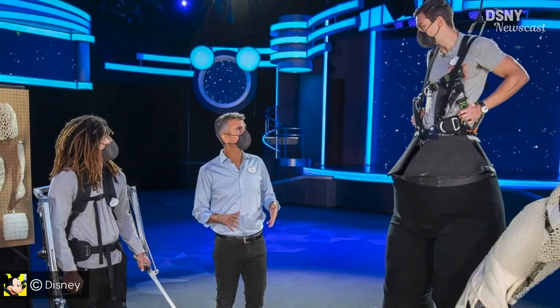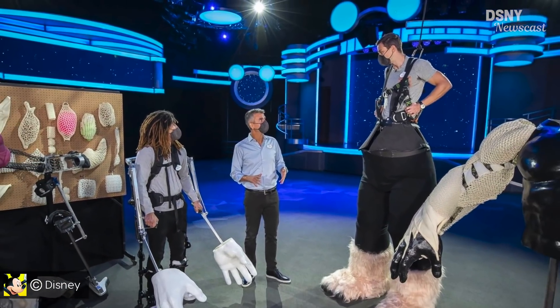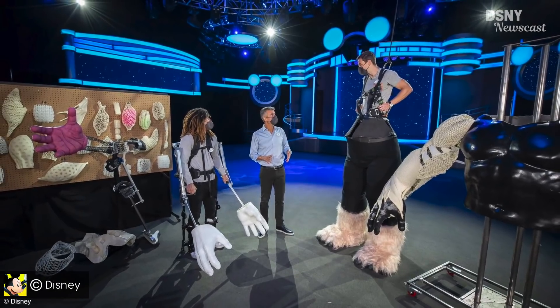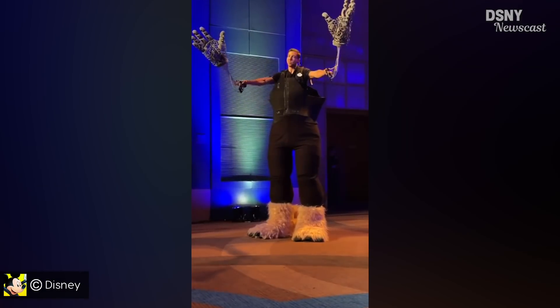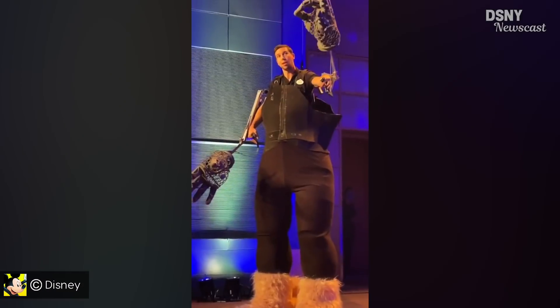Then for the next project, we're going from little to large, catering to the other extreme of the size spectrum with something officially titled Project EXO — short for Exoskeleton. This is using exoskeleton puppetry techniques combined with stilt-walking, 3D printing, and articulated heads, arms, and hands to bring Disney's largest characters to the parks like never before.